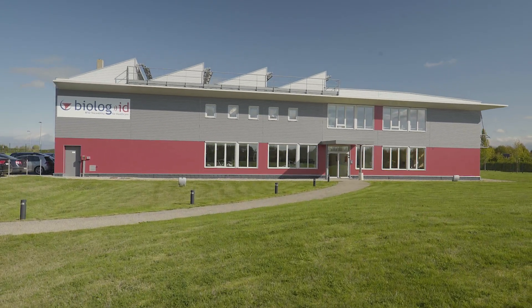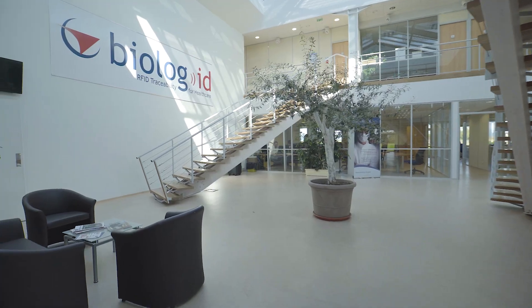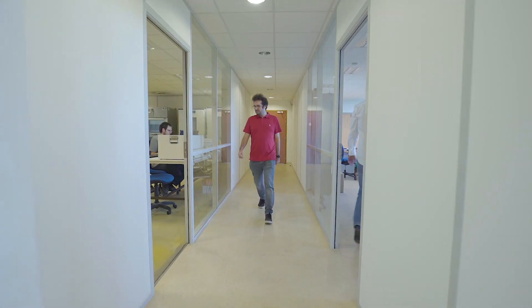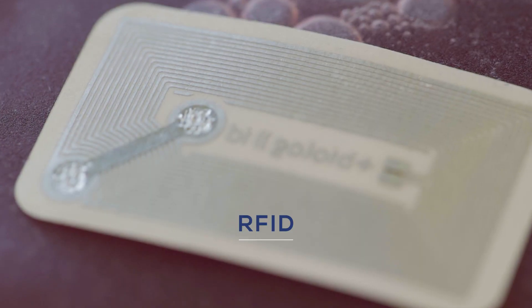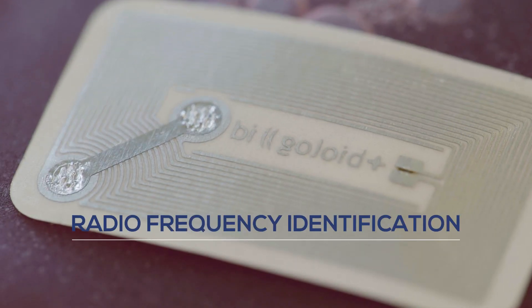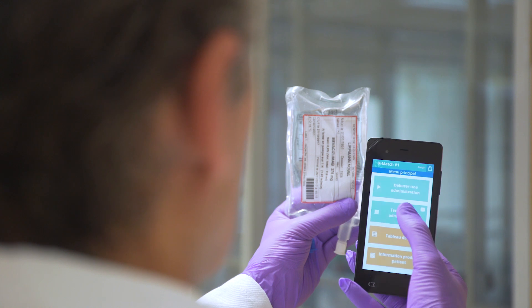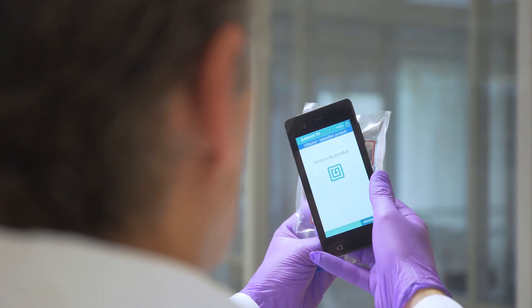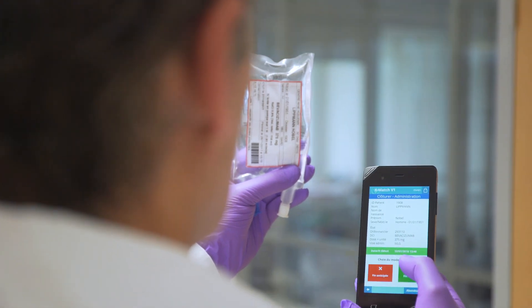The story of BioLogID has been carried by the energy and passion of its visionary founder, Jean-Claude Mongognier. It has resulted in a pioneer concept for the identification and traceability of sensitive health products with the use of RFID technology. The RFID tag on the product contains the information on the product itself, as well as on the patient, and allows permanent and automatic communication with the treatment facility's computerized management system.